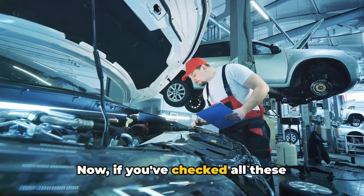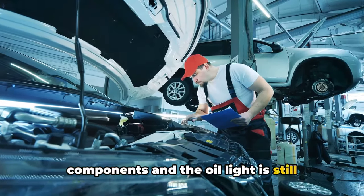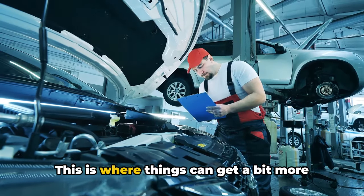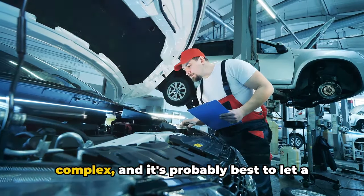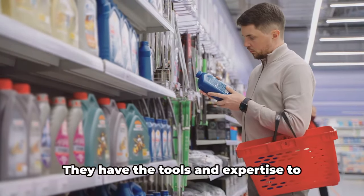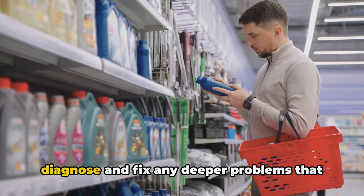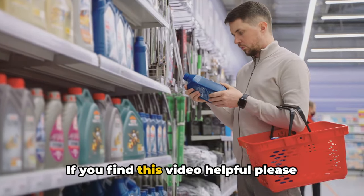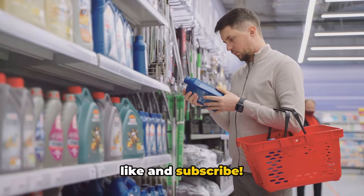Now, if you've checked all these components and the oil light is still playing games, it might be time to consider some internal engine issues. This is where things can get a bit more complex, and it's probably best to let a trusted mechanic take the reins. They have the tools and expertise to diagnose and fix any deeper problems that might be causing your oil pressure woes. If you find this video helpful, please like and subscribe.